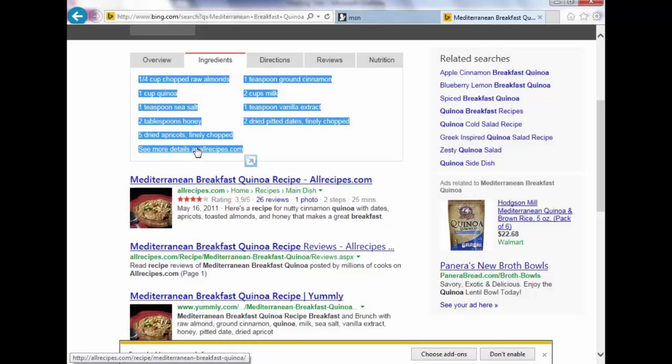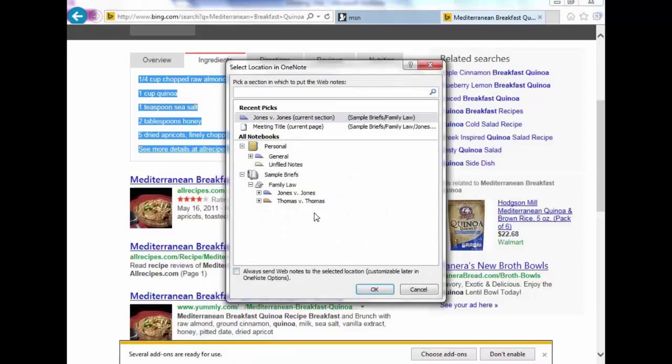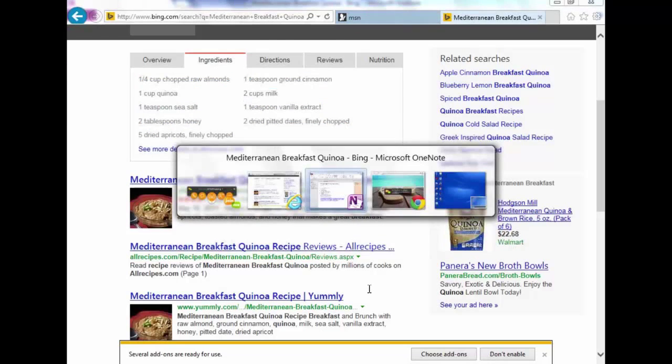Let's say you're on a web page and you'd like content in OneNote. Select whatever it is — it can include pictures — and right-click. Because you're in Internet Explorer, you'll see 'Send to OneNote' when you right-click anything highlighted on the internet. Click that, and the same dialog appears as when sending an email to OneNote — asking where you want to put it. If you click on a section, it creates a new page; if you click on a page, it appends to the bottom of that page.